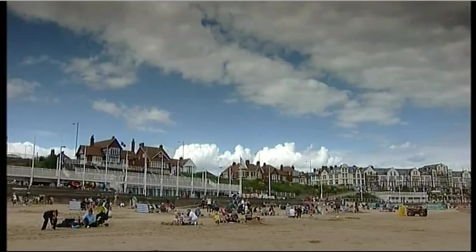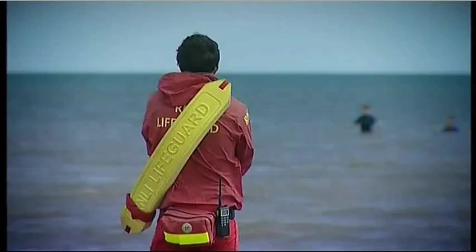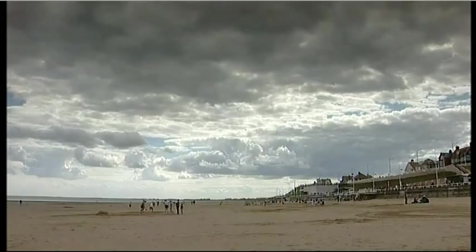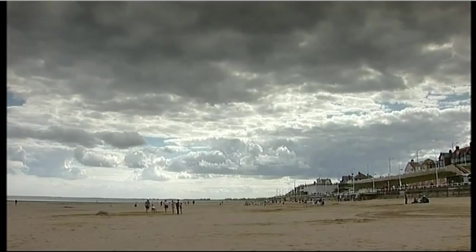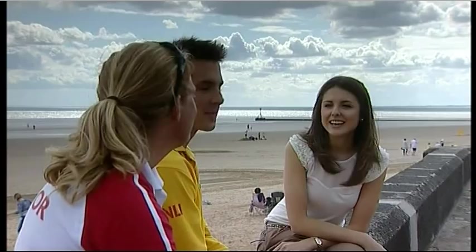I'm in Bridlington, one of our biggest beaches. When the sun shines this place gets packed, but help is always at hand. I'm joining the lifeguards who spend the summer making sure holidaymakers stay safe and sound. Helen Peterson and Ryan Hepworth are lifeguards on Bridlington South Beach, which stretches from the harbour all the way south to Fraisthorpe. We're down here 10 till 6 every day, looking after people, trying to prevent accidents before they happen and making sure everyone's safe and having a fun day.